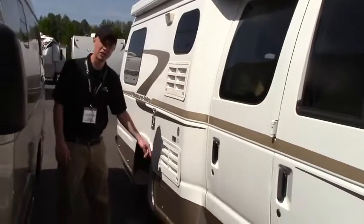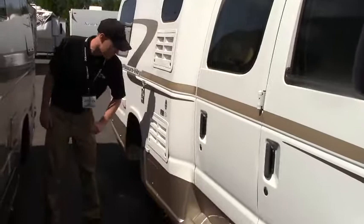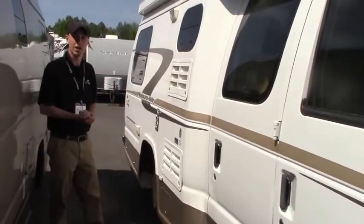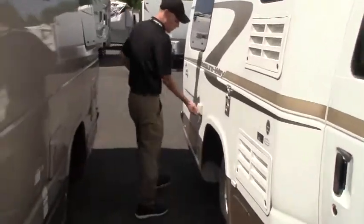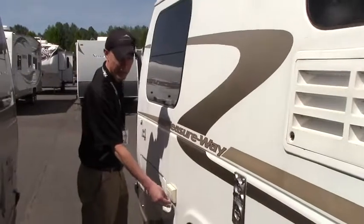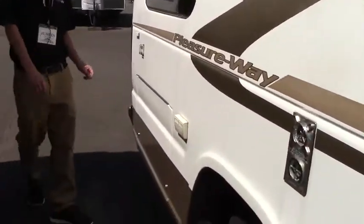You have access to the back of your refrigerator and freezer should you need that. And then this compartment down here is actually your battery compartment that actually slides out — you're able to access those if need be. We do have a 110 duplex here for plugging in your stereo or whatever while you're hanging out under the awning. You do have a bit of storage here as well.